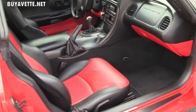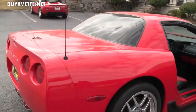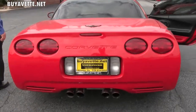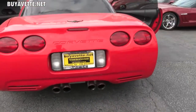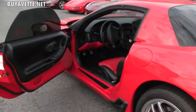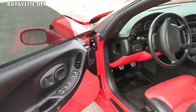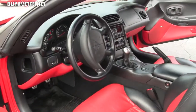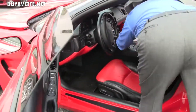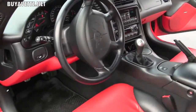This car also has a Corsa exhaust to give it that wonderful sound when you jump on it a little bit, and helps boost that horsepower. You'll notice that the windows on the car are tinted, and this car does have an iPod connector which is conveniently located right in the center console there.